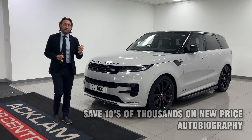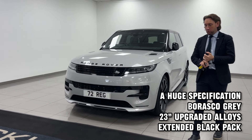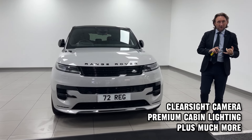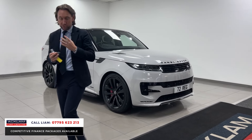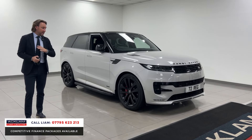This is a Range Rover Sport Autobiography D300 in Barrasco Gray. We were just chatting before we started — we were selling these cars anywhere from £125,000 to £130,000, which is astonishing really. This car is priced at £88,990.